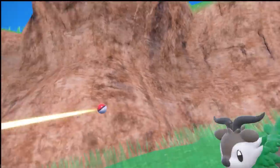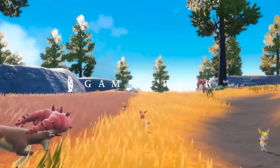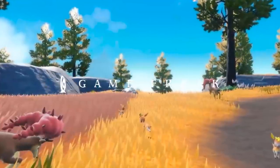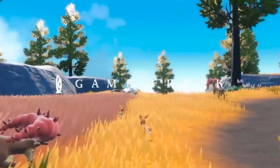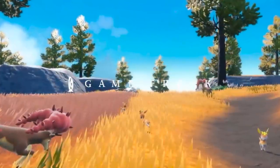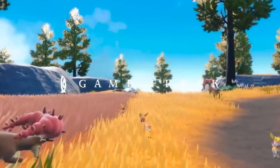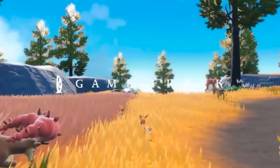The first detail I noticed is the fact that both Sawsbuck and Deerling were shown off in this trailer, meaning they're going to be available in the games. This is significant because these Pokemon have been available in almost no other games after their debut in Generation 5. You could find them in Gen 6 via the Friend Safari and hidden Pokemon features, but outside of that they have not appeared in any game natively, meaning this is going to be their first time in the spotlight in a long time.